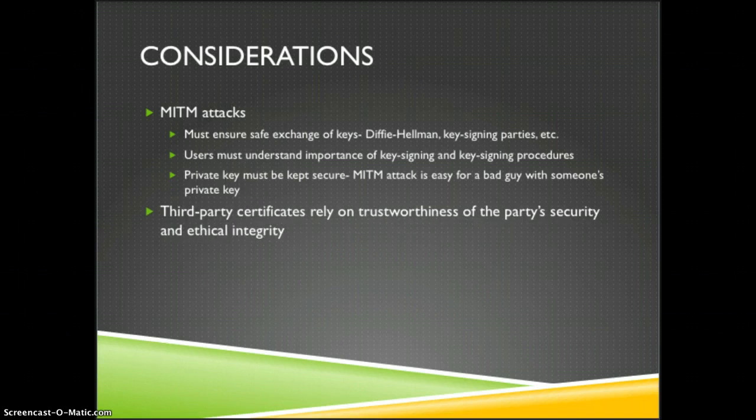With the man-in-the-middle attacks mentioned before, there are also some that can affect the exchange of keys. These can be mitigated by using proper key exchange protocols like Diffie-Hellman or using a key-signing party, where you're exchanging keys in person. It's really important that users understand the importance of key signing and the proper procedures to do so. Furthermore, a man-in-the-middle attack could easily be used when the attacker obtains someone's private key.